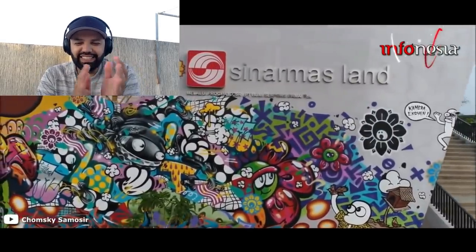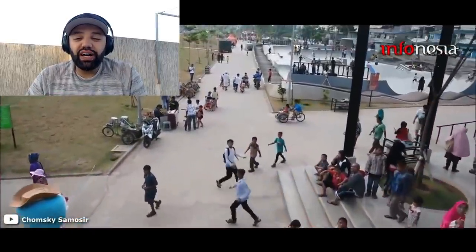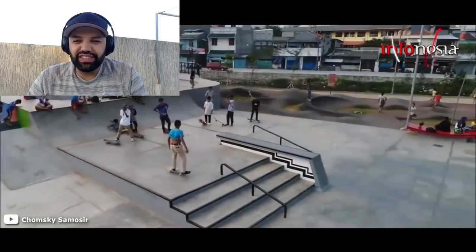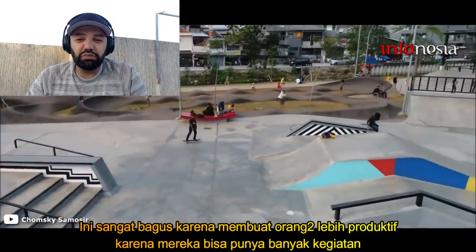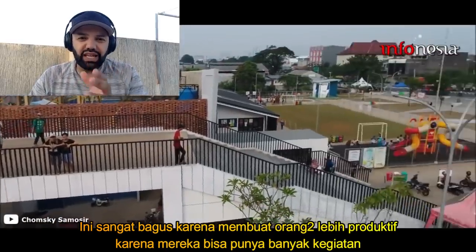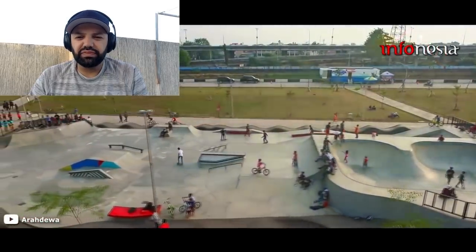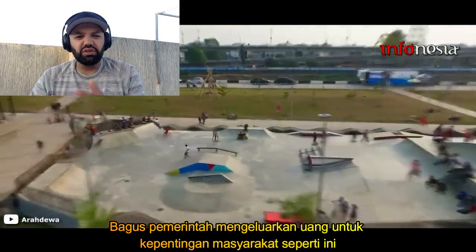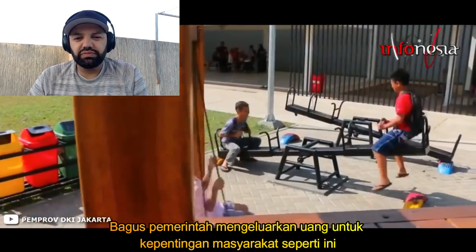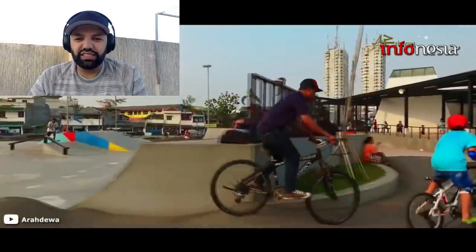Disponsori oleh program CSR Sinar Mas, lahan Kali Jodo didesain menjadi dua bagian. Ruang terbuka hijau atau RTH berada di wilayah Jakarta Utara, sementara ruang publik terpadu ramah anak atau RPTRA berada di wilayah Jakarta Barat. Keduanya dihubungkan oleh jembatan beranak tangga. RTH sendiri didesain dengan beberapa fasilitas seperti amphitheater, skatepark, dan arena BMX. Sedangkan RPTRA memiliki fasilitas seperti taman bermain anak, lapangan futsal, dan perpustakaan.